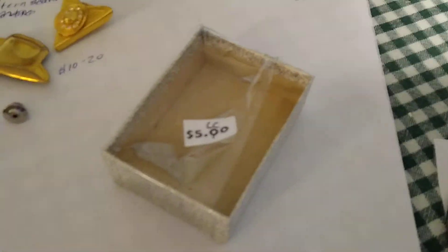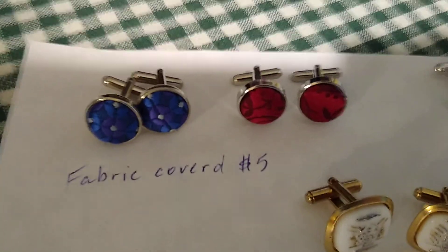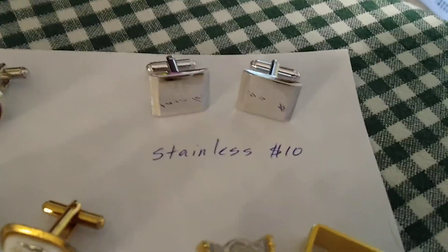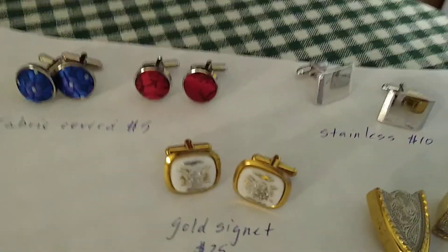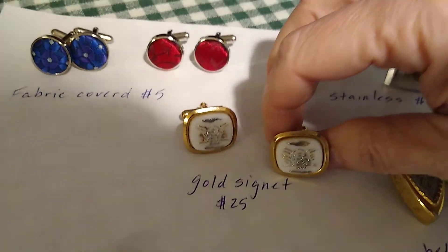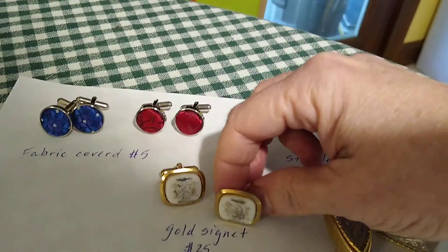All of these pieces were in a lot together for $2.50. These fabric-covered cufflinks — if I sold them, I could probably get about $5 each, but they will probably go to my husband for Father's Day. Then right next to them were some stainless cufflinks, and I could probably expect about $10 for these. These are actually going to go to my son since they are monogrammed with his first initial. Then the last pair of cufflinks were these gold signet cufflinks, and I think I can expect about $25 for these — similar ones sell for about that.